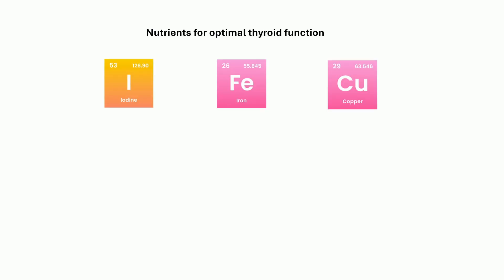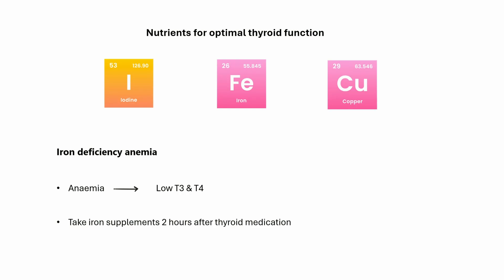Let's see what nutrients are required for optimal thyroid function. Iodine, iron and copper are crucial for thyroid hormone production. Iron deficiency anemia can significantly lower T3 and T4 levels. Iron supplements should be taken only after 2 hours of thyroid medication.